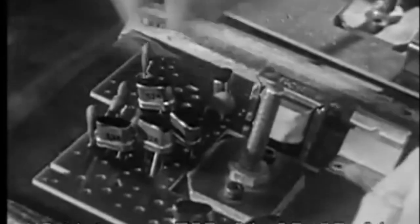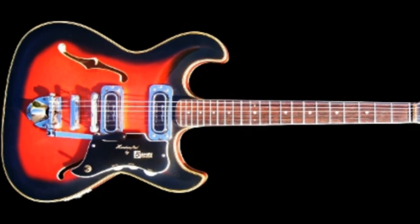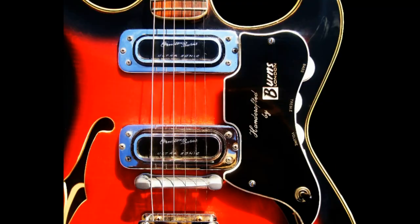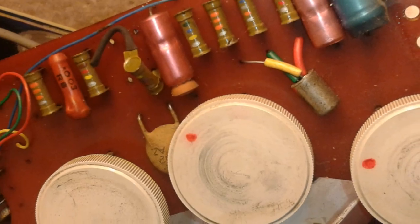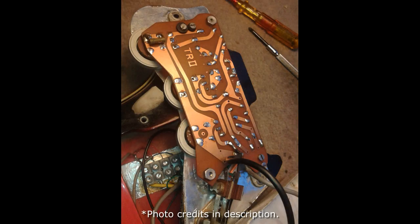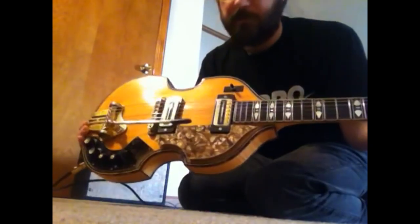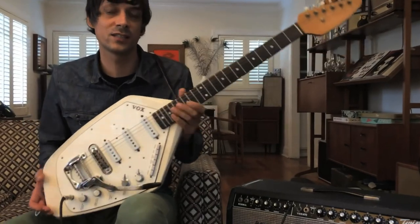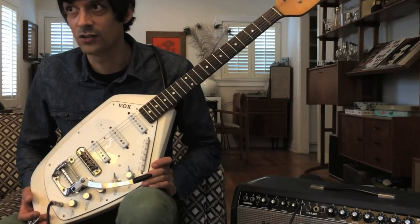Active electronics were cutting edge in 1967. The only six-string guitar to previously feature an active circuit was the Burns TR2 from 1963, which had not sold well due to its high cost and low demand. But the Höfner 459TZ and VTZ models, along with the Vox Phantom 6 Special from that same year, were the first six-string guitars to feature an onboard fuzz circuit.